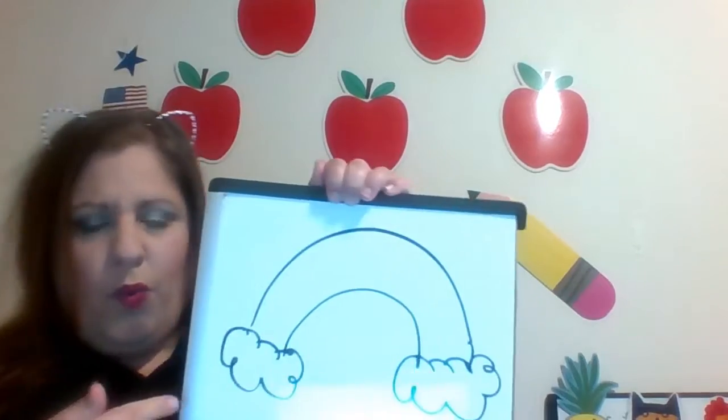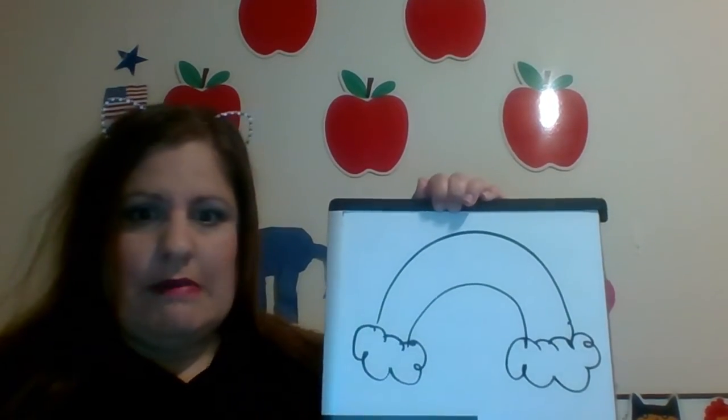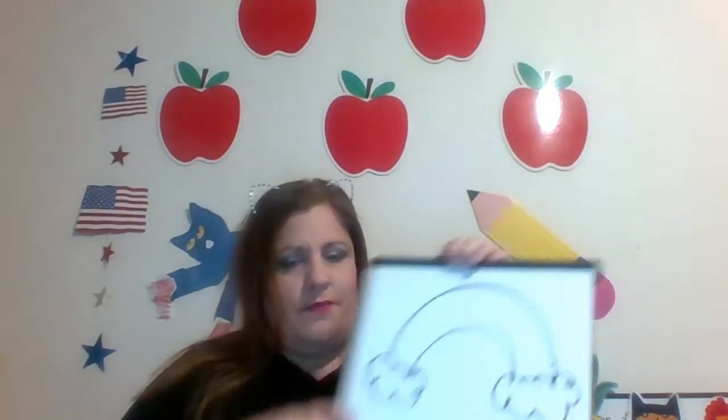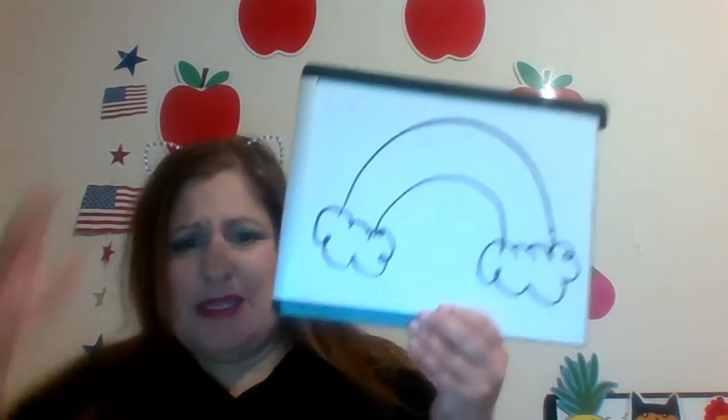Hi friends, welcome back! My name is Miss Justine and I am so happy to see you again. I'm glad you're here to help me — I have a problem. Looking at this picture, something is not right. What does this look like to you? What is wrong with my picture? It's a rainbow, but something is missing.